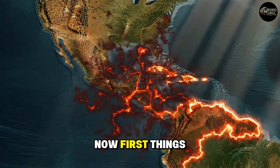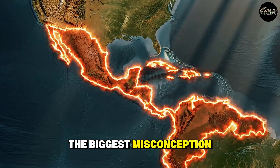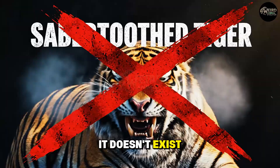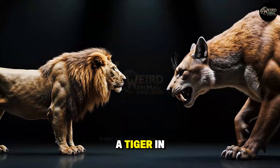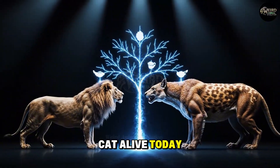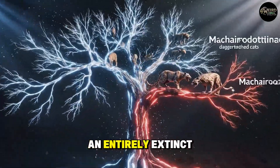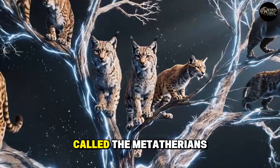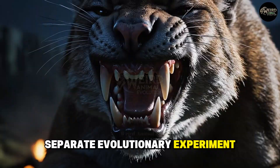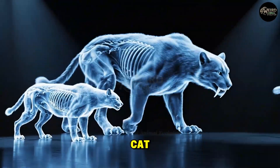First things first — let's clear up the biggest misconception: the saber-toothed tiger. It doesn't exist. Smilodon was not a tiger. In fact, it's not closely related to any cat alive today. It belonged to an entirely extinct subfamily called the machairodontines — the dagger-toothed cats. This was a separate evolutionary experiment, a different way to be a cat.